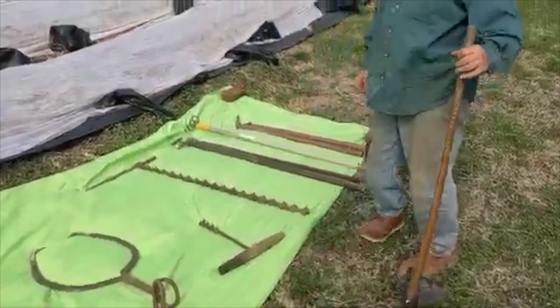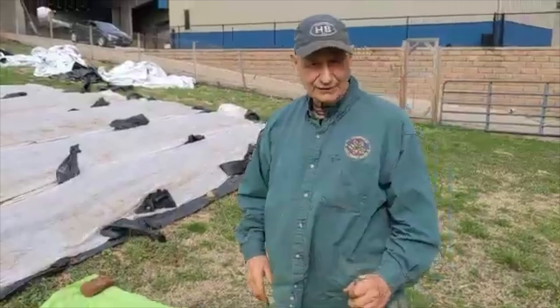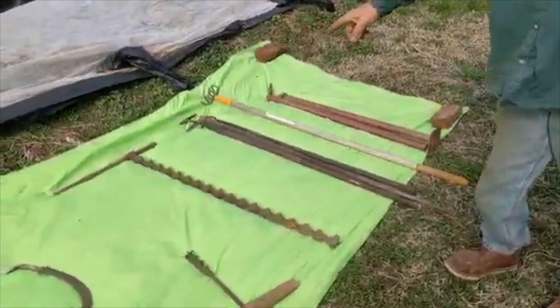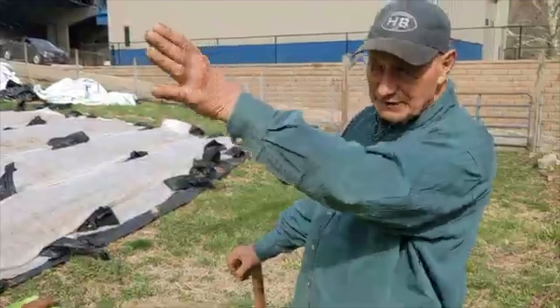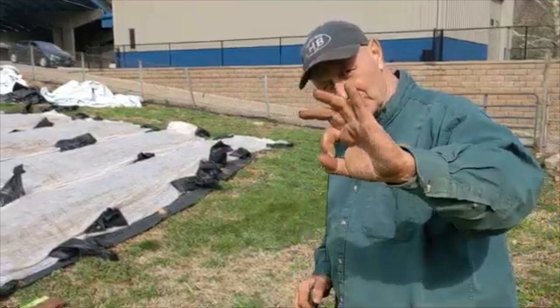Much of the economy in this whole area was based upon coal mining and steel — they kind of go together. This is a coal mining auger and hand drill. In those days there wasn't sophisticated technology to get coal out, so they would find it sticking out on the side of a mountain, use this to bore into the coal, which is soft, set a dynamite charge, and then run. After exploding it they would come back and harvest the coal.